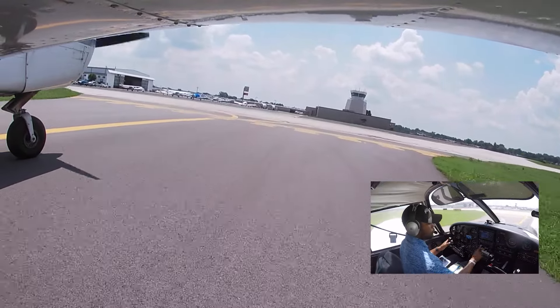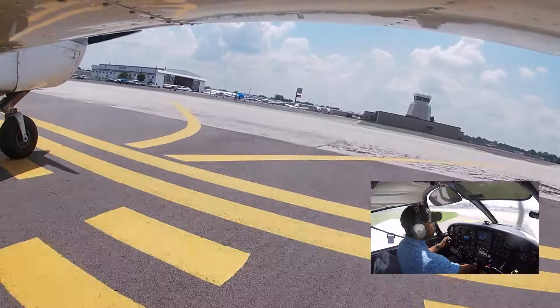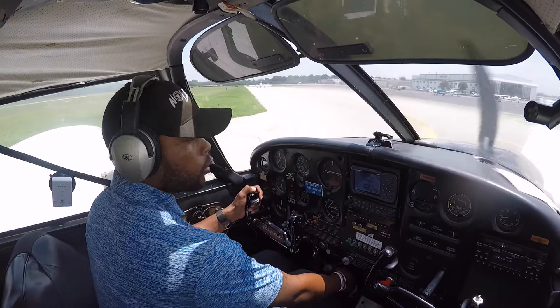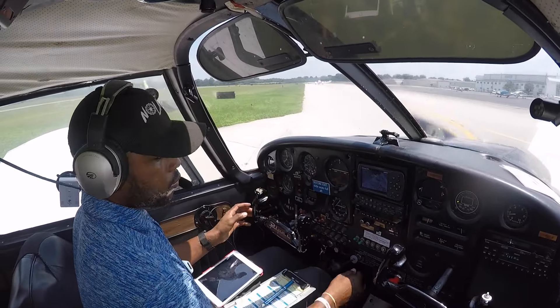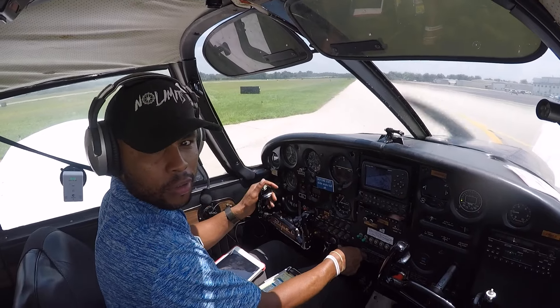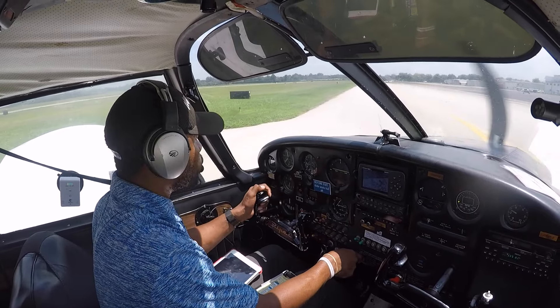Over to ground. Bowman Ground, 06 Whiskey, clear of 24, head to Airbase 4, please. Cherokee 5006 Whiskey, Bowman Ground — taxi to Airbase 4 via Alpha, good day. Airbase 4 via Alpha, 06 Whiskey, good day.